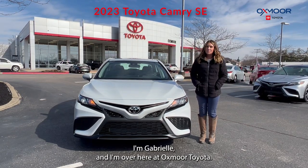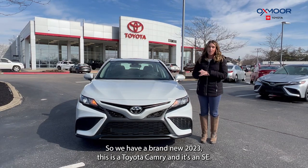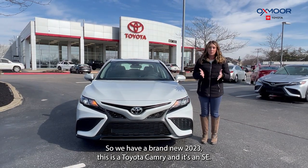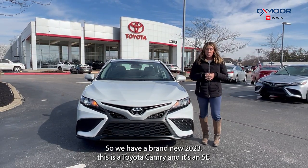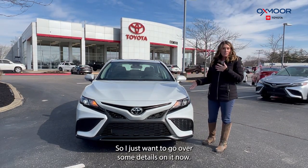Hello everyone, I'm Gabrielle and I'm over here at Oxmoor Toyota. We have a brand new 2023 Toyota Camry SE in the beautiful ice edge color, and I just wanted to go over some details on it.